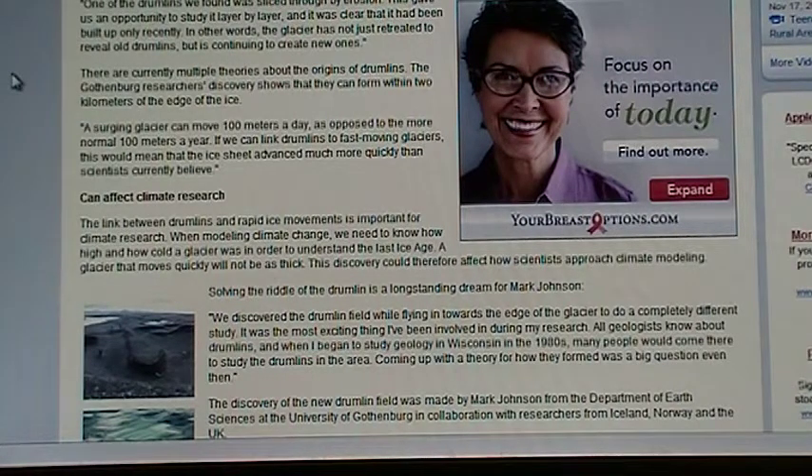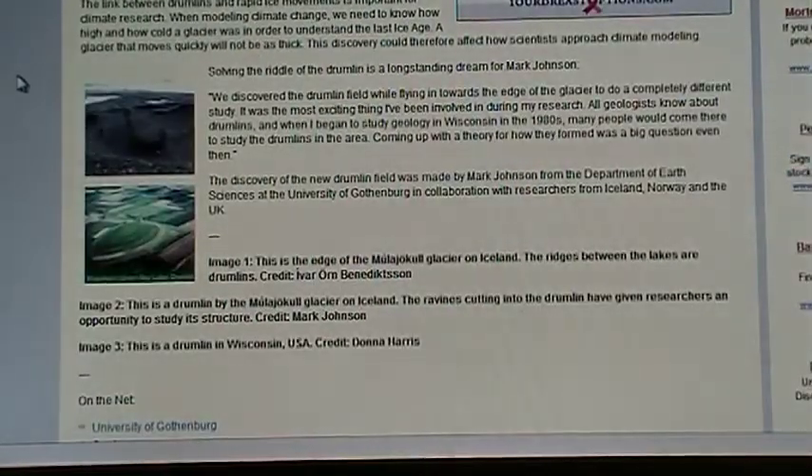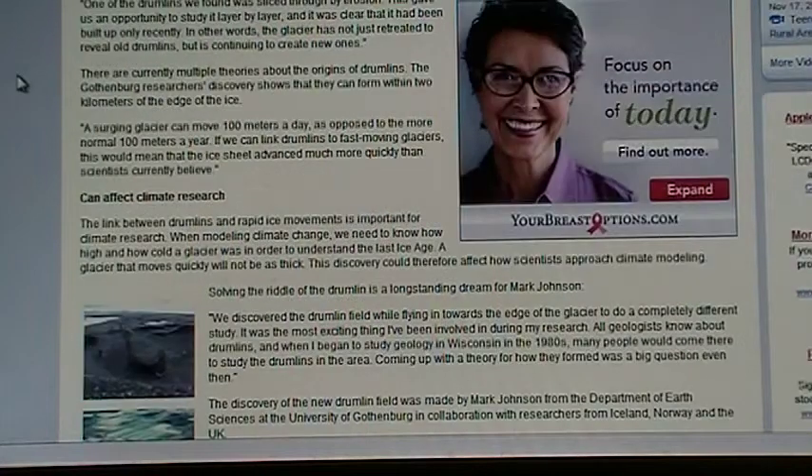I wanted to make a point here — there's a quote in the middle of the article: 'A surging glacier can move 100 meters a day, as opposed to a more normal 100 meters a year.' If we link drumlins to fast-moving glaciers, this would mean that the ice sheet advanced much more quickly than scientists currently believe. They have some pictures of what a drumlin is and how they have to rethink the whole Ice Age timeline.